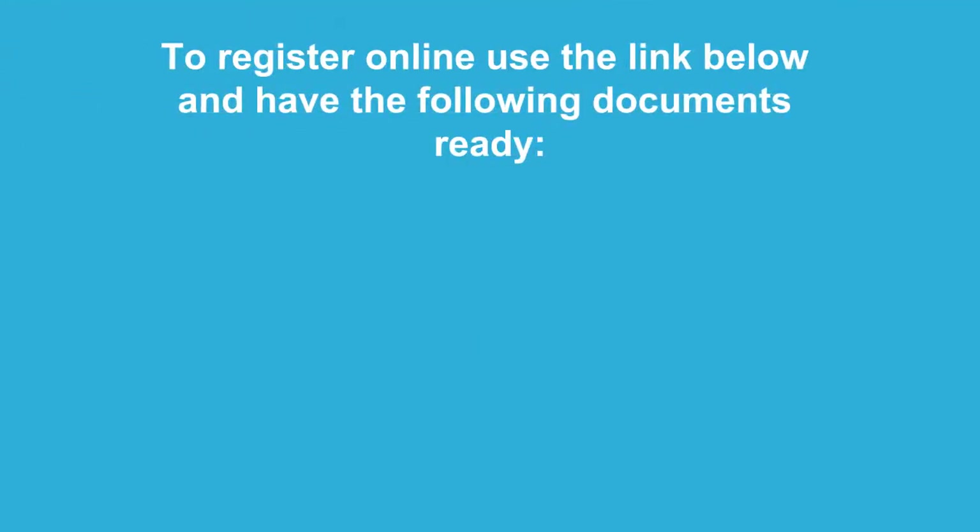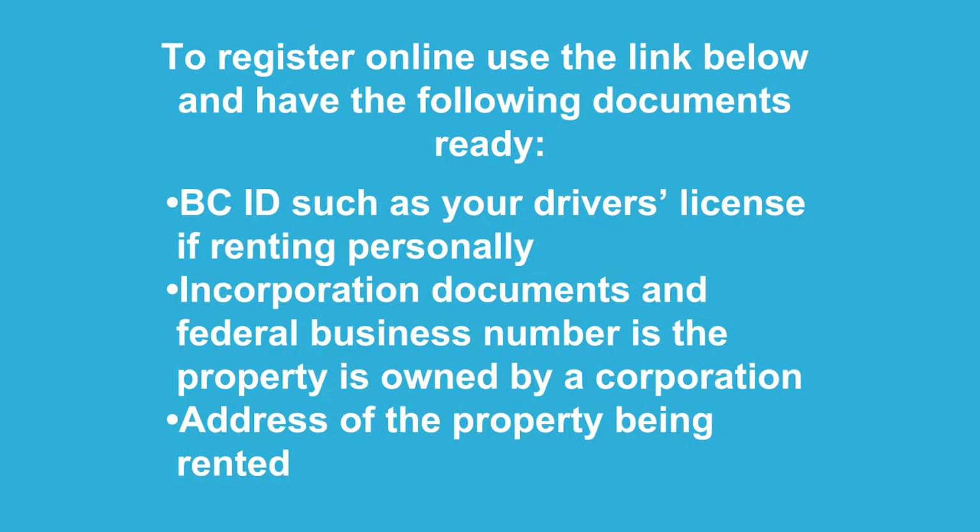If you are required to register, there's a link below. You can do it all online or, if you prefer, you can register in person or by mail. If you're registering online, be sure to have BCID such as your driver's license, incorporation and federal business number if your property is owned by a corporation, and the property address.